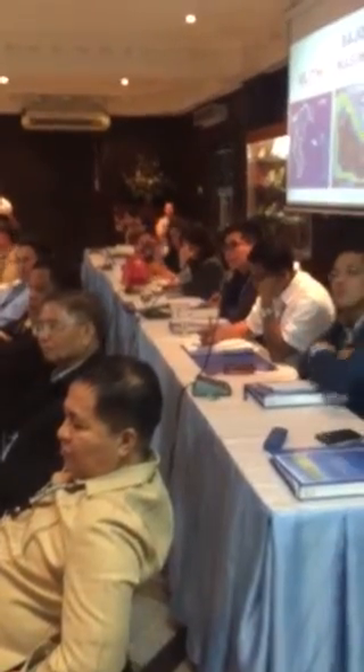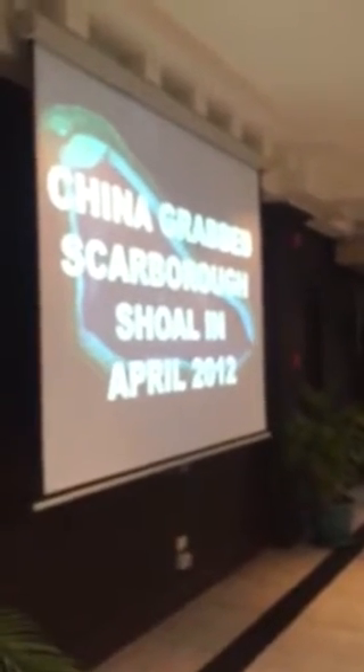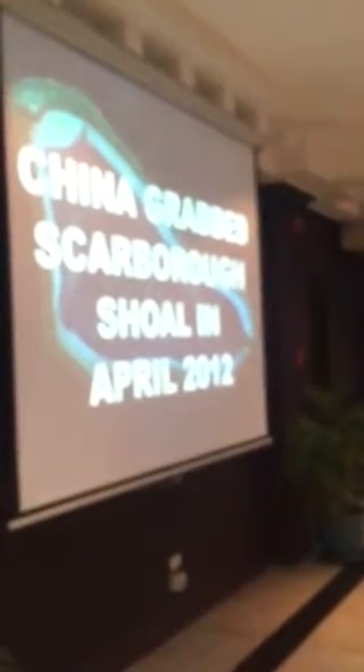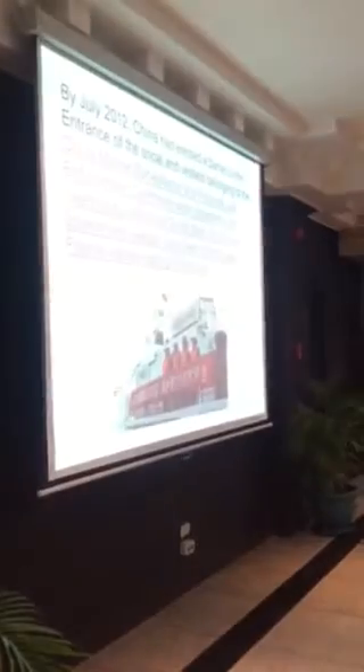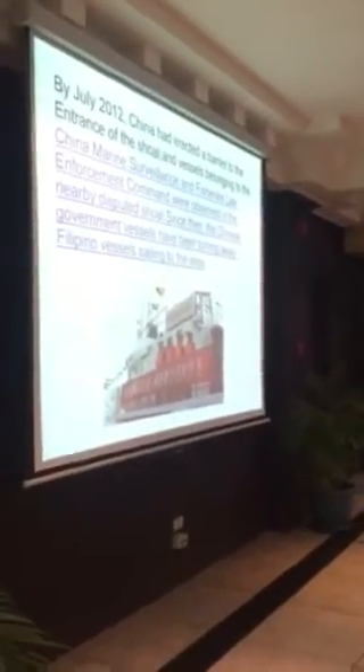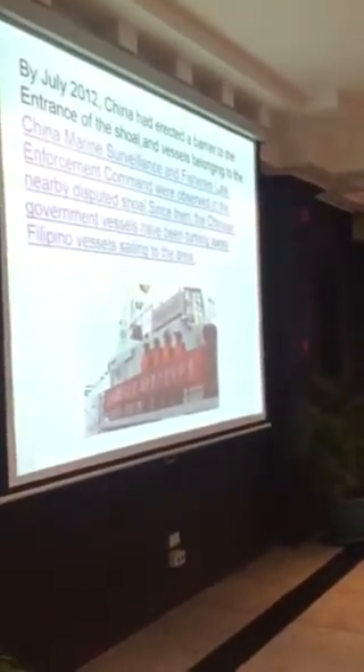At Uliti, this is Bahu di Masinlok, or Scarborough Shoal. China grabbed Scarborough Shoal in April 2012, thirteen years after I delivered my privileged speech warning about China's intention on the Scarborough Shoal. By July 2012, China erected a barrier to the entrance of the Shoal, preventing our fishermen from entering — practically annexing it.